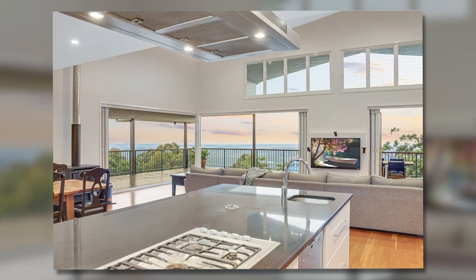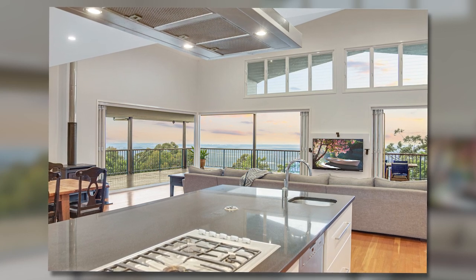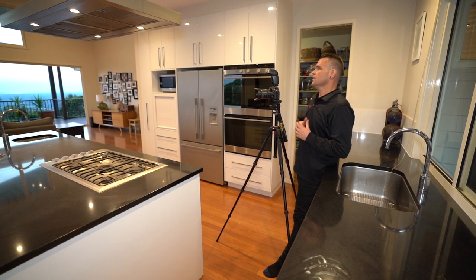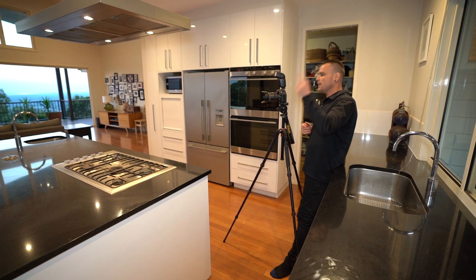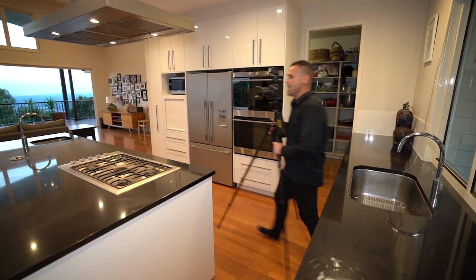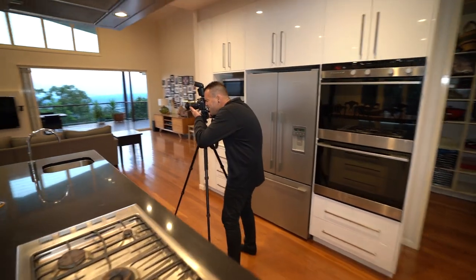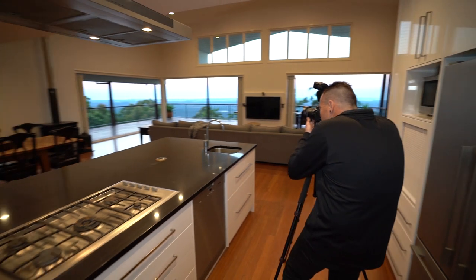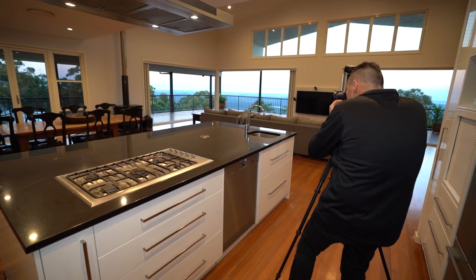I've just gone a bit to my left. We have a full moon tonight, which is quite unique when shooting a property like this — it looks great in the image. We've got a fireplace over here. As we all know, we can superimpose a fire in a fireplace very easily — gone are the old days of bringing newspaper and matches. We'll just do it in the editing process.